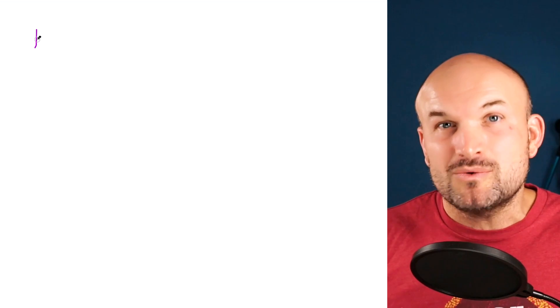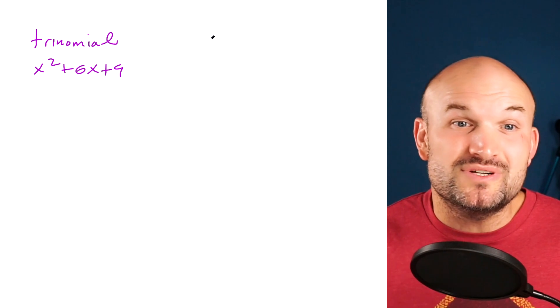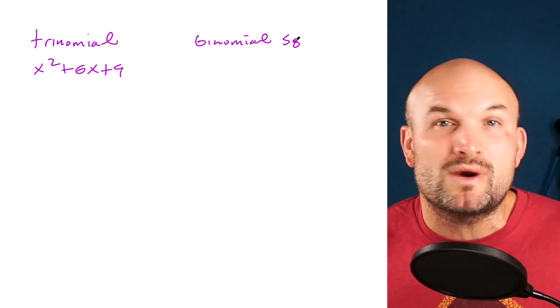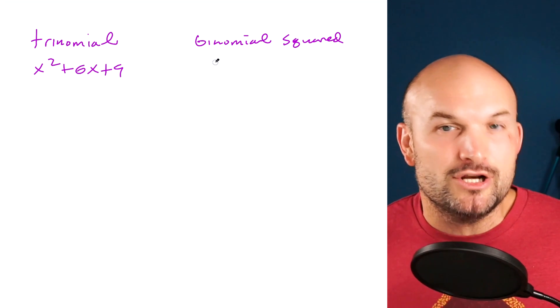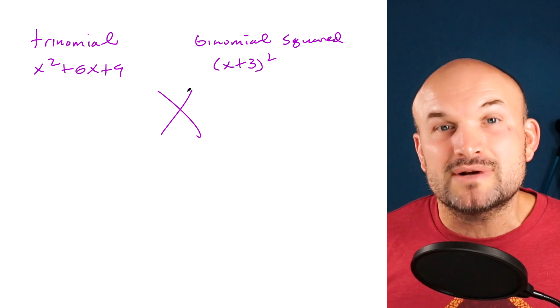The first thing I notice with students when they struggle with completing the square is there's a disconnect between solving quadratic equations and completing the square. Students still struggle with the idea of a trinomial compared to a binomial squared. In this example, we have the trinomial x squared plus 6x plus 9 — that is called a perfect square trinomial. All perfect square trinomials can be factored into a binomial squared, like x plus 3, quantity squared.